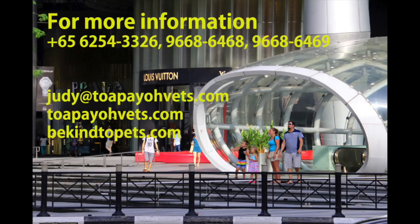This video was filmed at Topio Vets. For more information, you can call one of these numbers or visit one of the websites. Thank you for your kind attention.